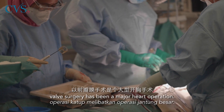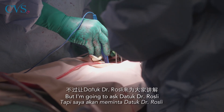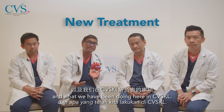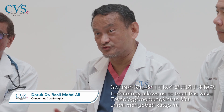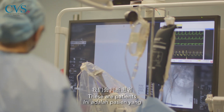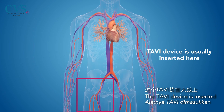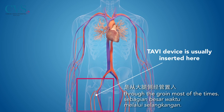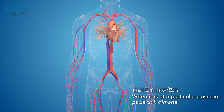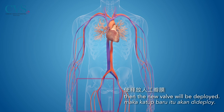In the past, it has been a major heart operation. But technology now allows us to treat this valve by replacing it without going for surgery. These are patients that we've deemed appropriate. The device is inserted through the groin most of the time, and when it's positioned at the point where the valve is, the new valve is deployed.